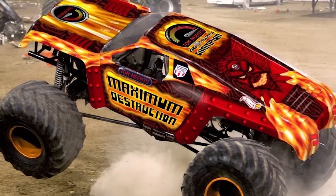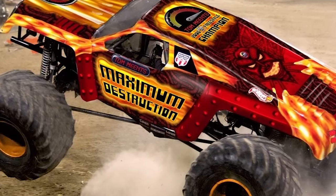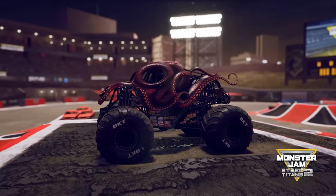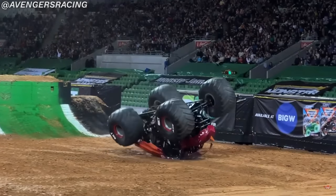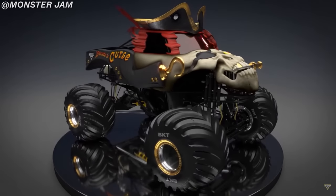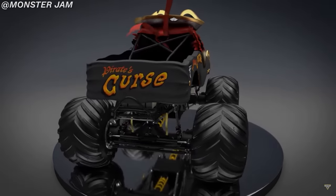But to whoever made this design, I love the creativity and fresh ideas you brought to this truck. And in all honesty, all of the designers for these concepts deserve a special mention, because for all of these designs that never became a reality, it is their work that continues to be the driving force behind all of the new trucks we see on the circuit today. Thank you all so much for watching, and I'll see you soon with some more Monster Truck content!